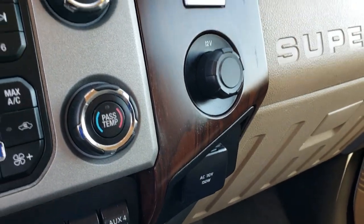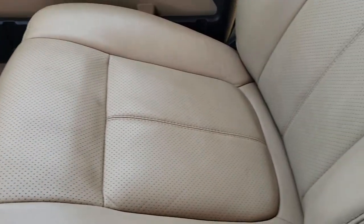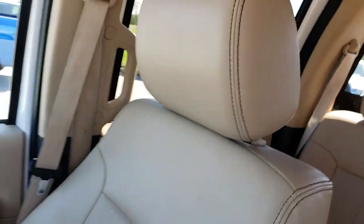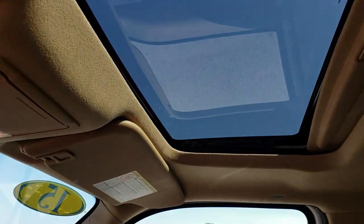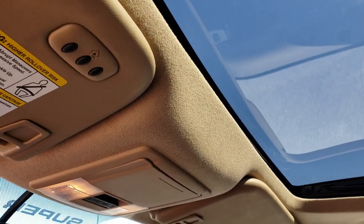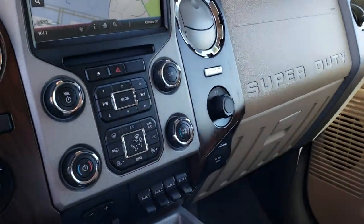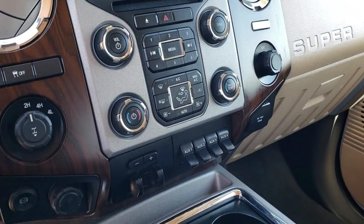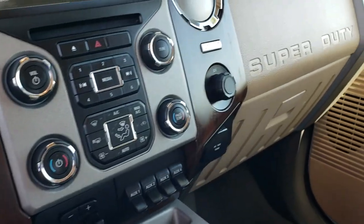Has the dual climate control, 110/150-watt plug-in, and the SYNC system. Passenger seat is very clean as well, no rips or tears. This one does have the power sunroof, which actually makes it a Lariat Ultimate package, giving you the sunroof and the navigation. You also have your HomeLink buttons for your garage doors, lighting systems, and security systems. Very clean inside the truck — I don't believe it's ever been smoked in. Smells very clean.